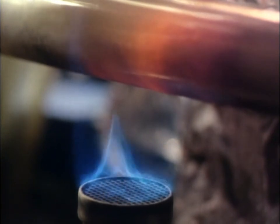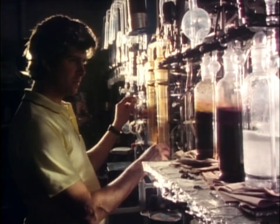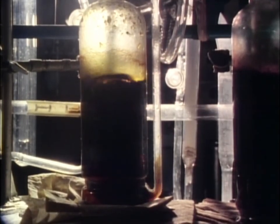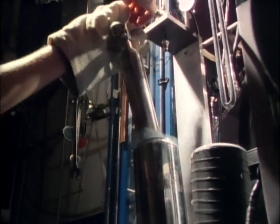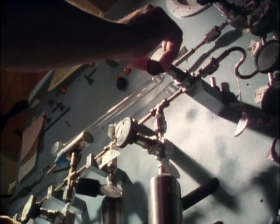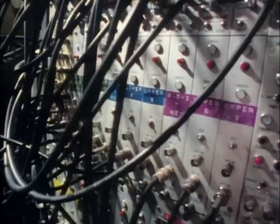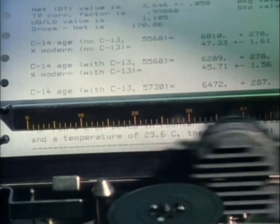In the laboratory, saguaro seeds are isolated from the specimen. The ancient seeds are then treated to render microscopic bits of carbon, which are run through the carbon dating process. The computer tells Dr. Vandevender that this specimen is about 6,600 years old. He has found that the saguaro reappeared here around 10,000 years ago, shortly after the last ice age.